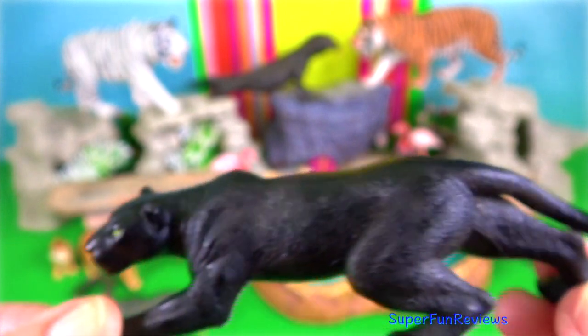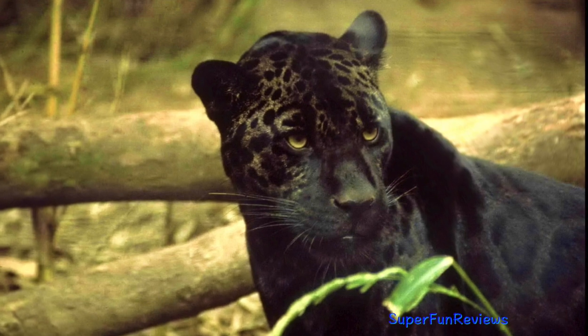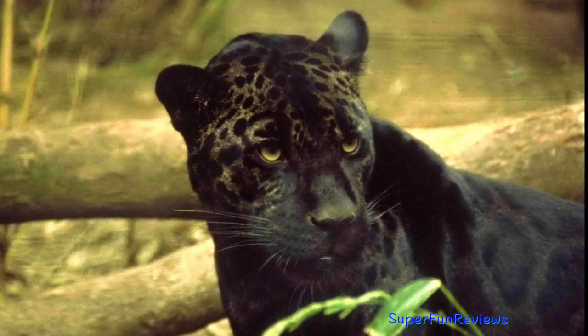In general, the fur is brownish yellow with black spots. Black spots on the head are smaller.